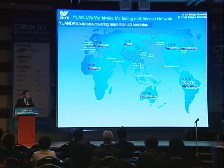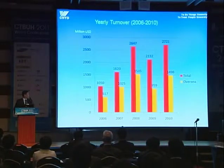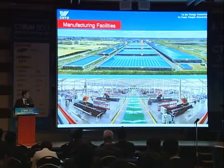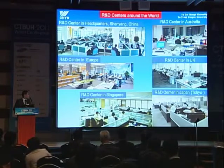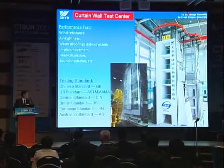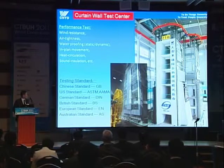Yuanda is an international company. The business covers more than 45 countries currently. For the past five years, by 2010, the total yearly turnover is 2.7 billion U.S. dollars in manufacturing. We have R&D centers in China at headquarters, and also in Europe, Singapore, Australia, UK, and Japan. We have test centers at the headquarters which are about 21 meters high — a very huge test center.